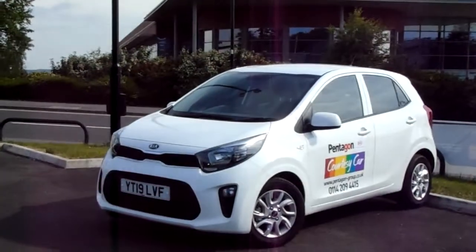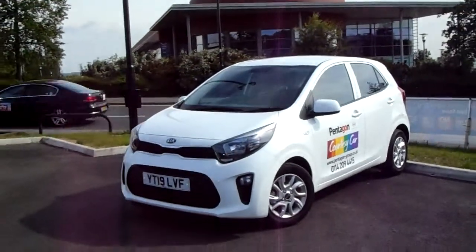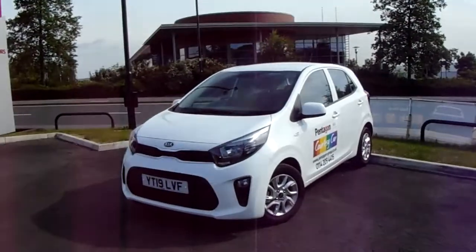Hello and welcome to Pentagon Parkway. I'm Lewis and today I'm going to be showing you one of our demonstrators — it's our 19 plate Kia Picanto.